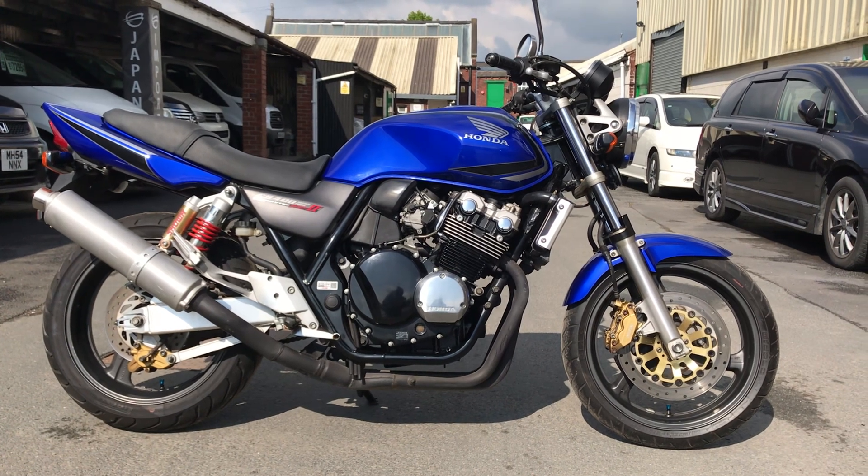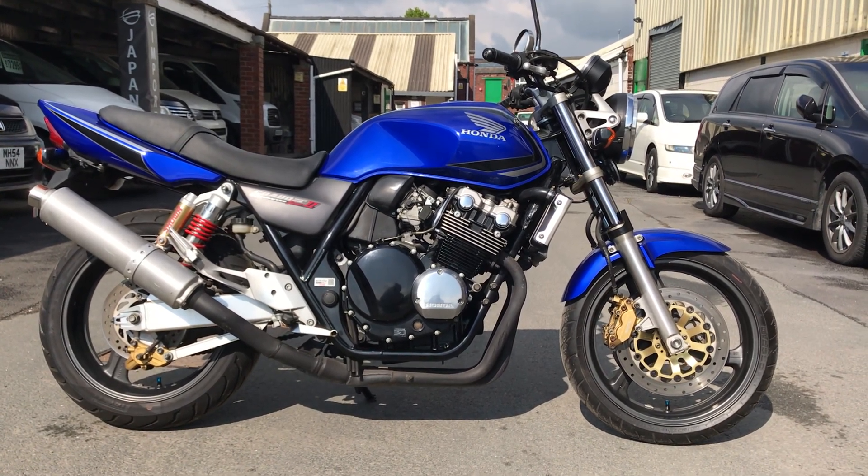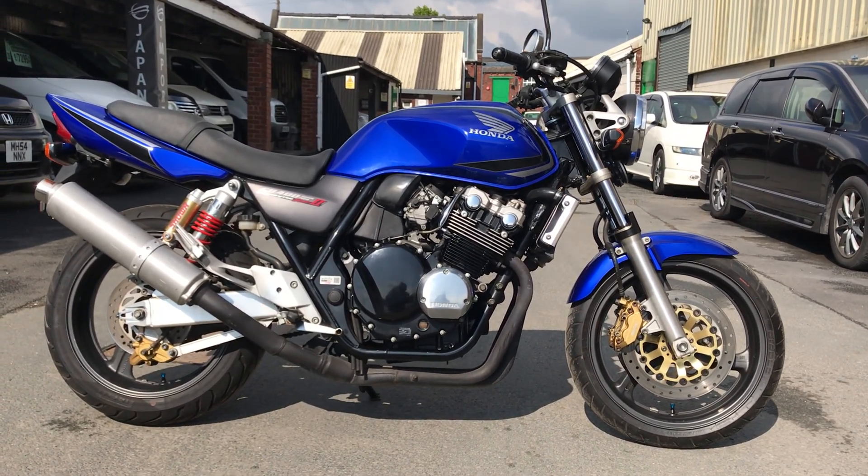This is the Spec 2, where they again tweaked the VTEC system to make it a bit better and made the bike a little bit lighter.